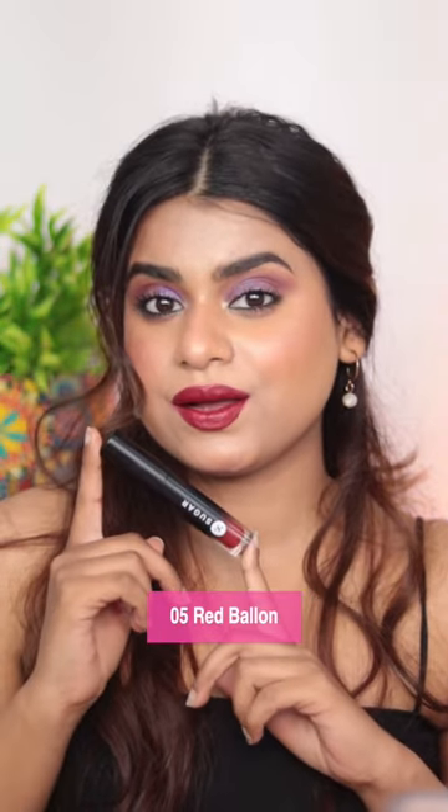These are lip crèmes and, as the name says, they glide on so effortlessly and so smoothly. These are really comfortable on the lips, and these are transfer-proof as well.